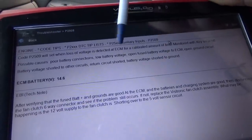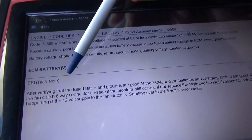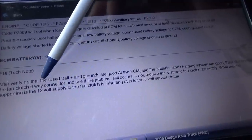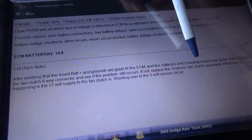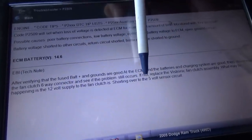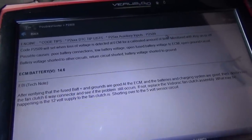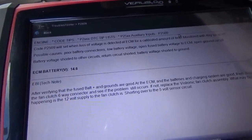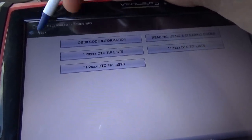I found an interesting tip in here from Snap-on: this code will set when the fused battery to the computer is lost. After verifying the fused battery and grounds are good, the ECM and the battery's charging system are good, disconnect the fan clutch six-way connector and see if the problem still occurs. If not, replace the Vistronic fan clutch assembly — what may be happening is the 12-volt supply is shorting to the 5-volt sensor circuit. Very interesting. So we have to make this thing act up — take it on a test drive, start with the data, and we might have to hook up a scope to see what's dropping out.